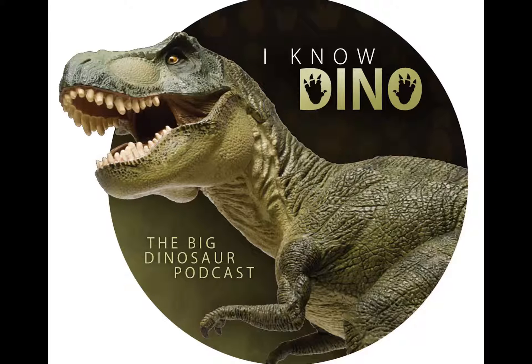Lythronax lived in Laramidia, which is a landmass that was separated from North America by a seaway, and it's the earliest tyrannosaurid from Laramidia — the oldest known — and also the most complete specimen from southern Laramidia. Laramidia was swampy and coastal on a subtropical island continent. Earlier tyrannosaurs from other areas were much smaller, such as Guanlong.